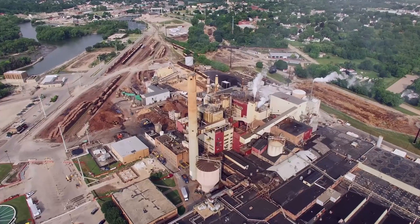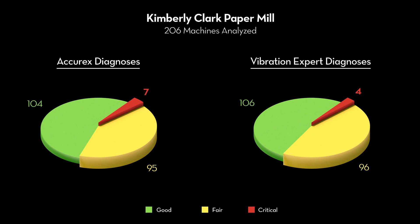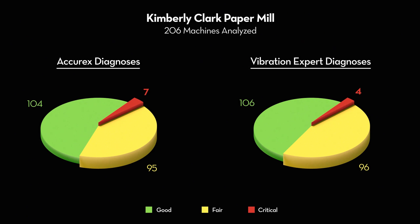In a 2016 test, the Accurex automatic diagnosis correctly identified 100% of the faults in 206 machines at a Kimberly-Clark paper mill. The diagnoses from Accurex were compared to a vibration expert's findings. As you can see, the results were very similar.